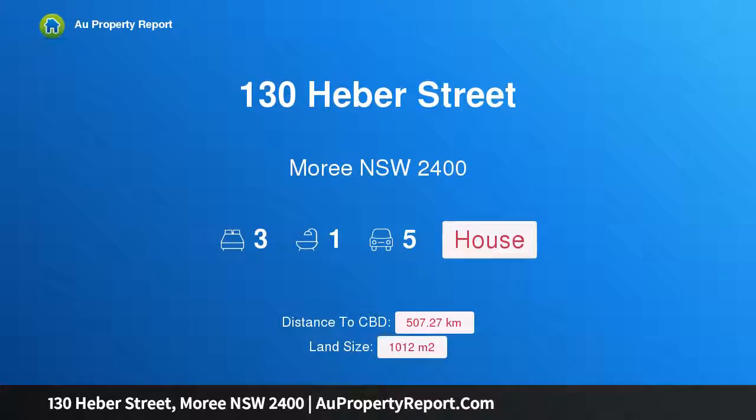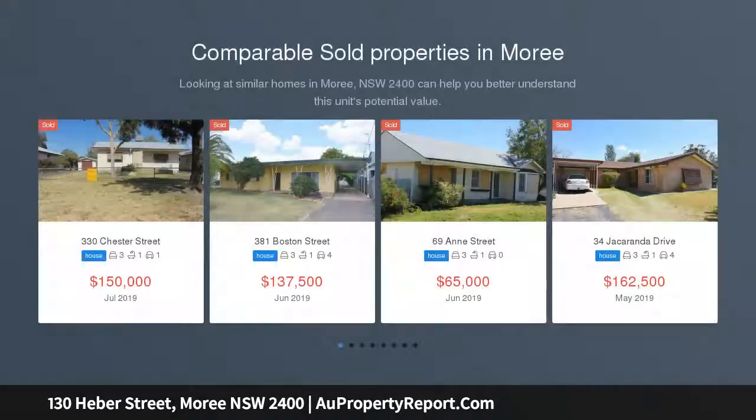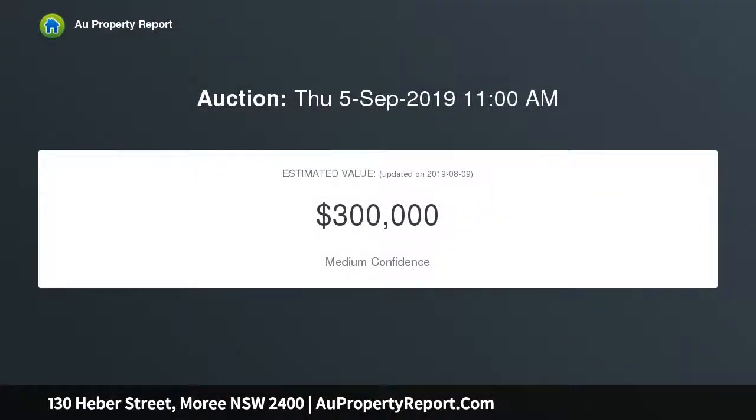I am glad to introduce property 130 Heber Street, Maurie, New South Wales 2400. Fantastic location. Three bedroom weatherboard home, separate lounge room, kitchen with dishwasher adjoining the family room, separate dining area, office, large bathroom, laundry, veranda with bullnose roofing, six meters by six meters shared double carport, paved entertaining area, set on a 1012 square meter block.